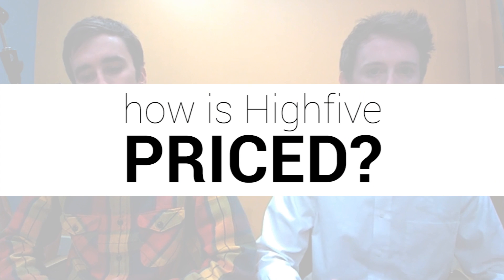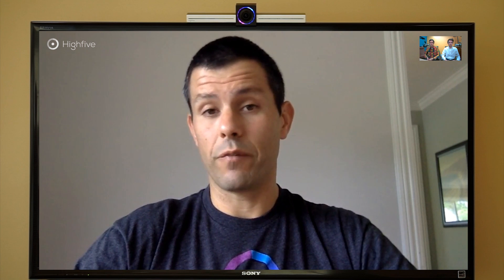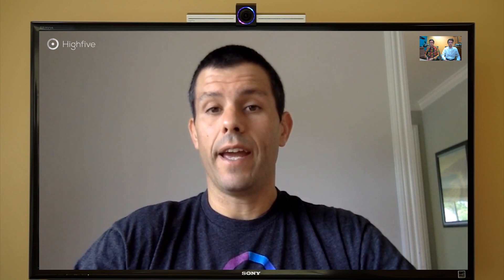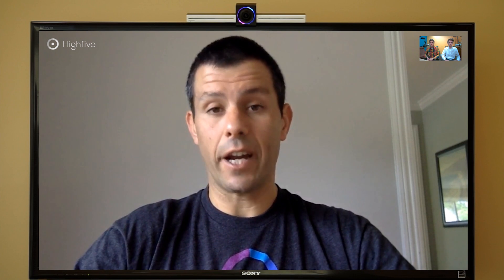So that kind of leads into the next question: tell us a little bit more about how your product is priced and what it looks like compared to some of the other folks in the marketplace. We price Hi5 in a very simple and straightforward way — it's just $799 per device. There are no monthly maintenance fees, there's no annual service fee. We let you buy as many devices as you like, and once you become a Hi5 customer you can deploy our free software to all of your employees across your entire organization and use it as much as you want.